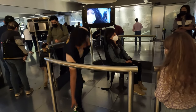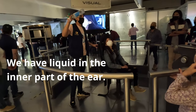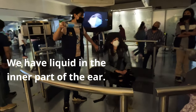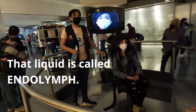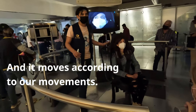Apart from that, we have a liquid — imagine that we have a liquid with a bottle in the ear. What happens if I move it like this? The liquid moves too. It takes the name of Endolimpha. So the Endolimpha is moving according to how we move, just like that.